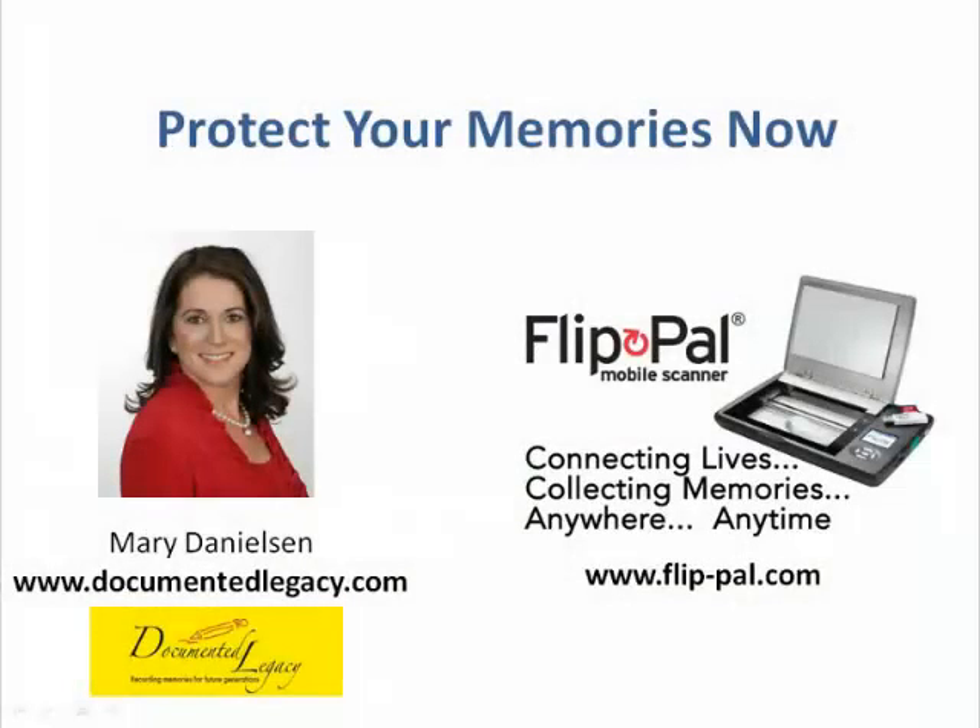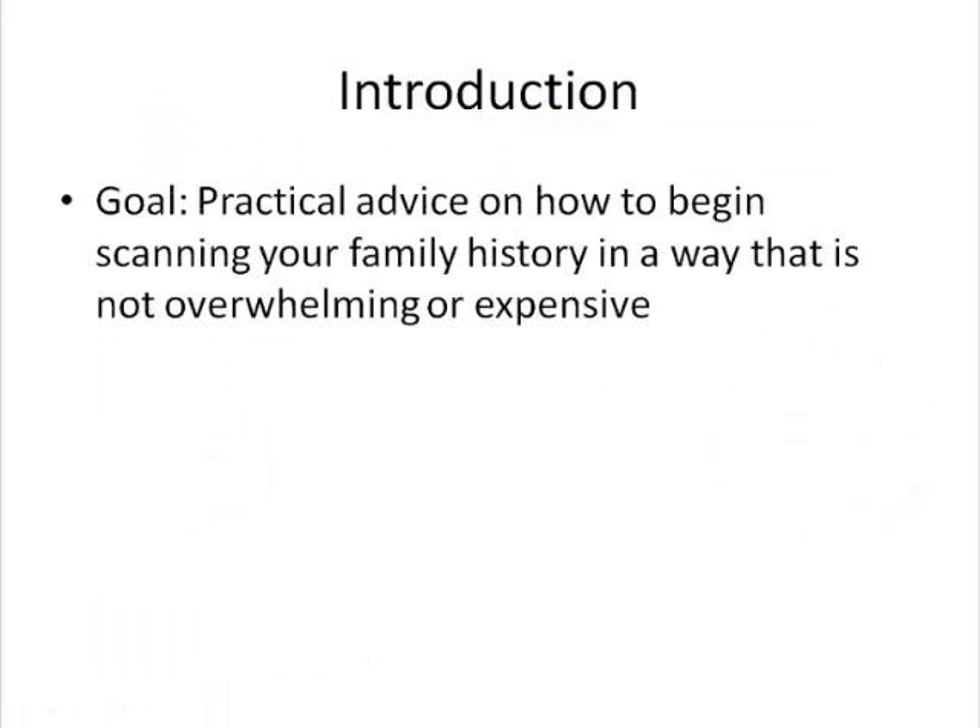Hi, my name is Mary Danielson. I'm a personal historian who helps families preserve the stories and family mementos they'd like to pass on to future generations. I'm also a FlipPal user. We realize that many of the websites that give you guidelines for preparing for disasters are also lacking in the specifics of scanning those photos and documents that need to be preserved. Our goal in this webinar is to give you some practical advice on how to begin scanning your family history in a way that is not overwhelming or expensive. Let's begin.